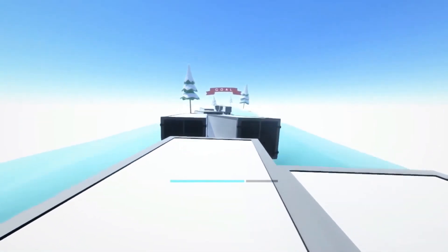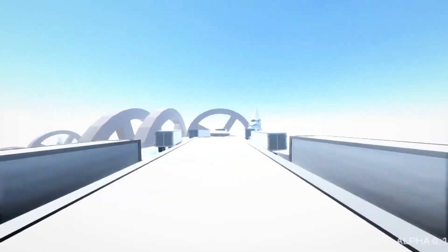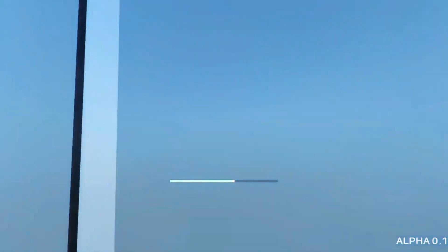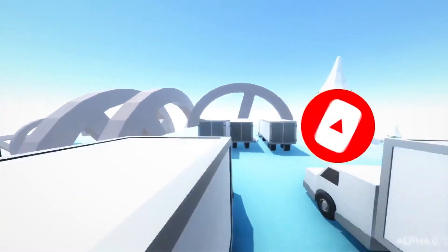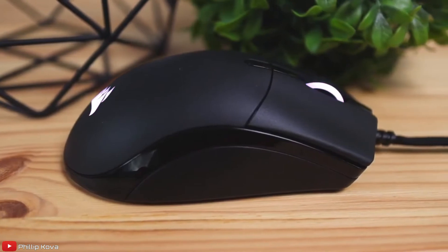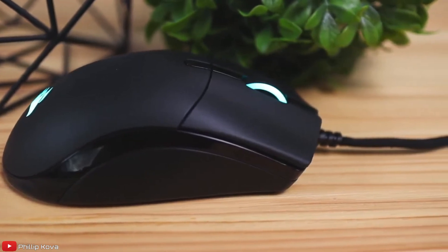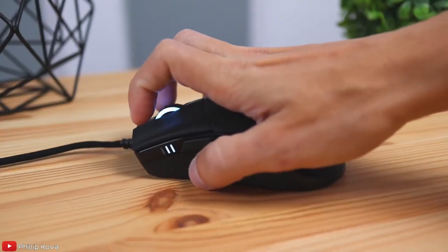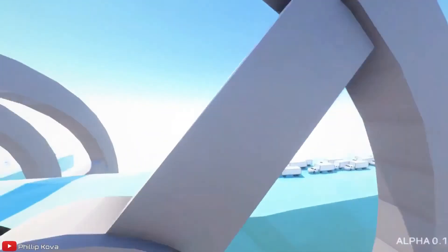The fifth and final mouse is the Corsair Sabre RGB Pro Champion Series — a slightly bigger mouse that may benefit gamers with larger hands. It's an optical gaming mouse that strips away anything unnecessary to deliver a light 74-gram high-performance esports mouse. At 5 inches long, 2.3 inches wide, and 1.6 inches high, it costs about 80 Canadian dollars. The shape is almost symmetrical, fitting snugly into the palm for a confident grip that won't slip, with tapered sides for comfortable thumb and pinky placement.